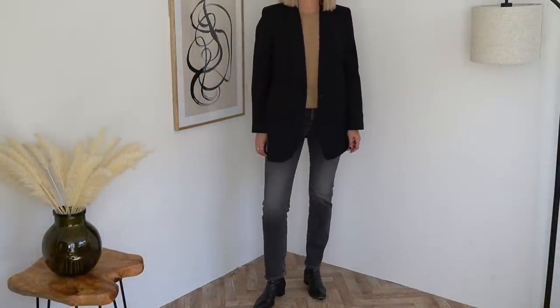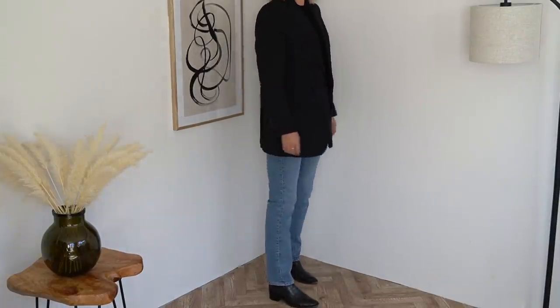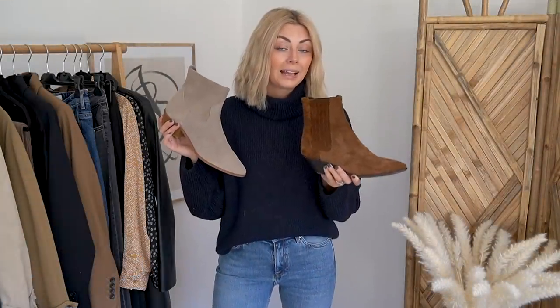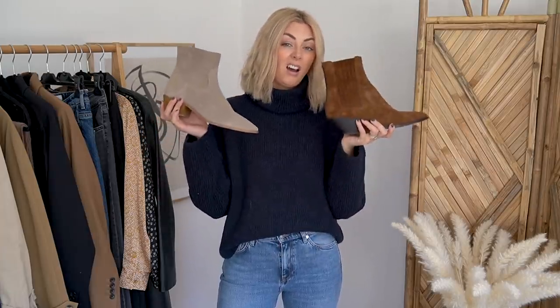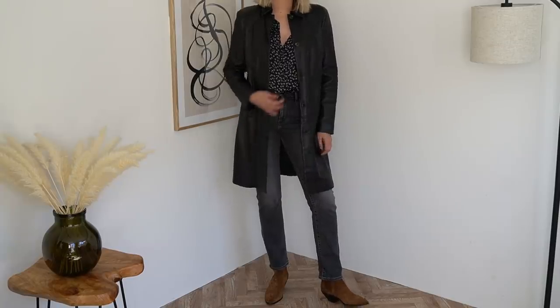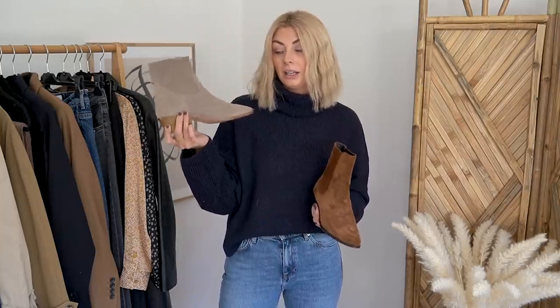Ankle boots are the kind of thing you can wear with jeans or with tailored trousers, and they're the footwear I tend to reach for on a daily basis during the autumn months. If you've already got a pair of black leather ankle boots and you just want to add another pair for variation, I could definitely recommend going for a neutral shade. I have these — a tan suede pair from Saint Laurent — and then these from Mango, which come in a very similar colour, so much more affordable if Saint Laurent is out of your budget.